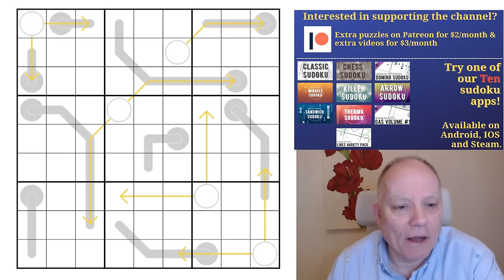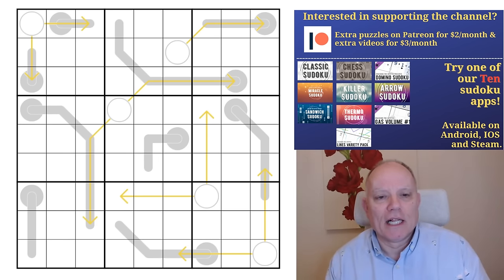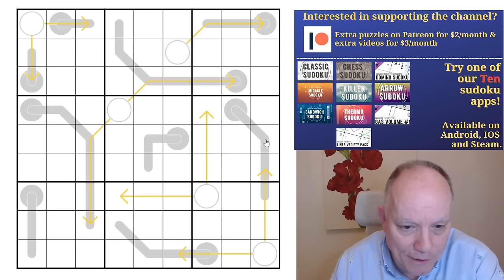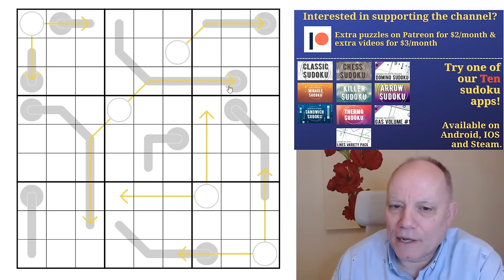I didn't know, which just shows I should keep in touch more. Sven is a master and a genius and we strongly recommend that you get Sven's Sudoku Pad, which is one of the links under our videos, along with all of our apps which include Arrow Sudoku and Thermo Sudoku — although not arrows like today's arrows. Skojo has come up with something different for us.